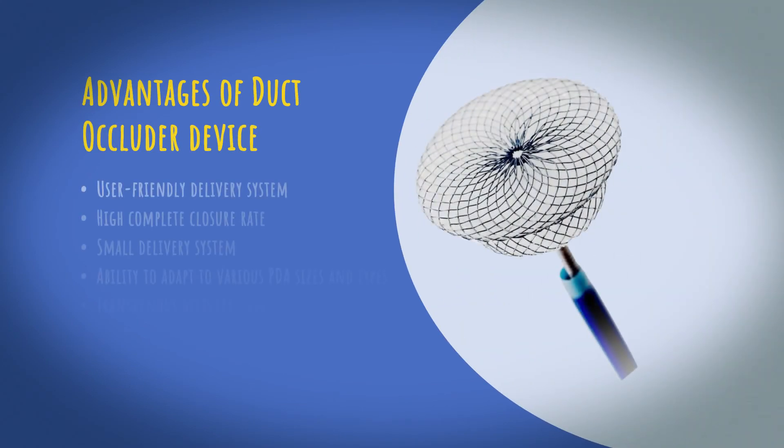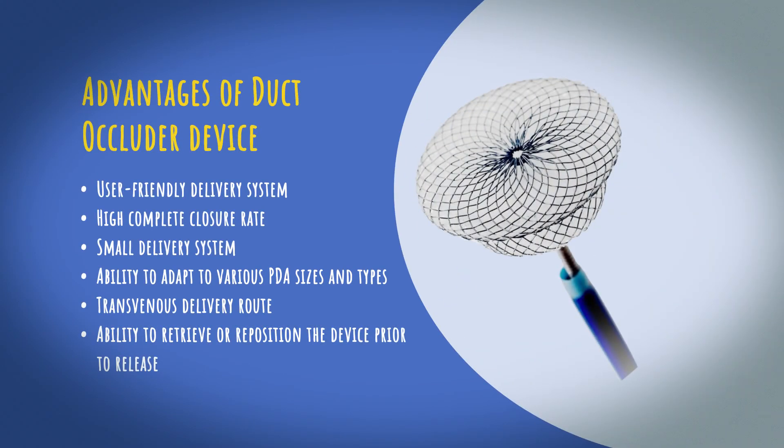The closure device is a user-friendly delivery system with a high complete closure rate. It has a small delivery system, is able to adapt to various PDA sizes and types, can be delivered through the transvenous route, and can be repositioned prior to release if needed.